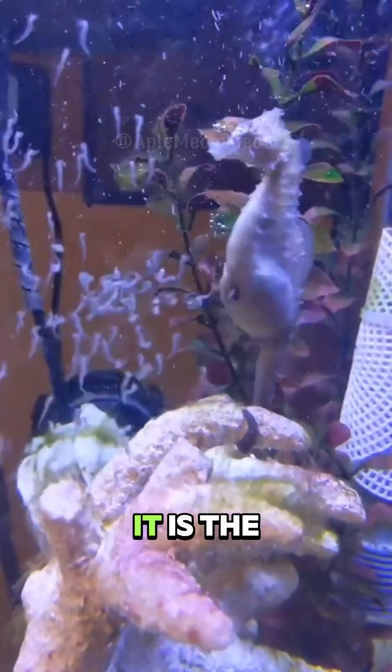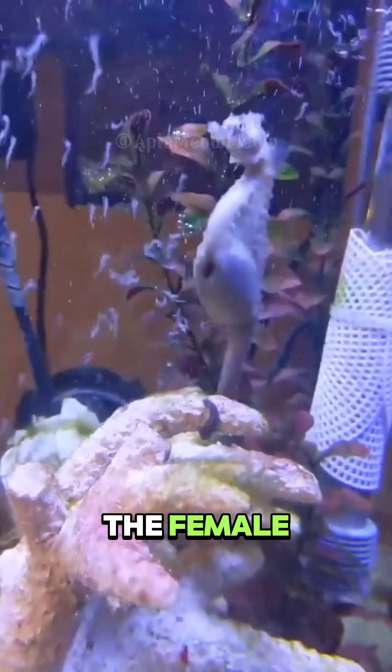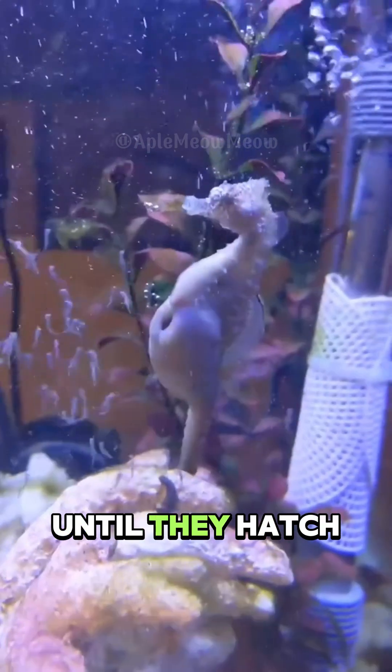Unlike most other animals, it is the male seahorse that becomes pregnant. The female deposits her eggs into the male's brood pouch, where he fertilises and incubates them until they hatch.